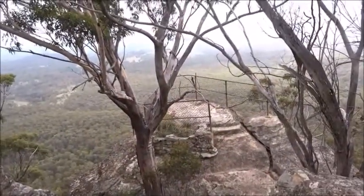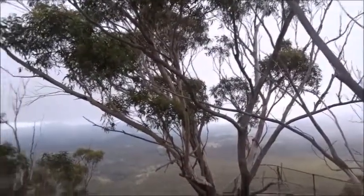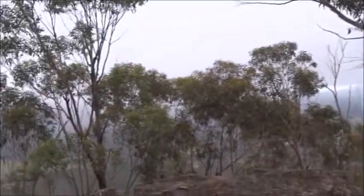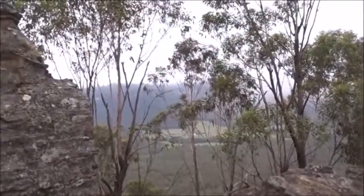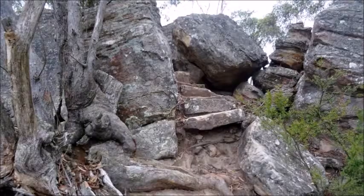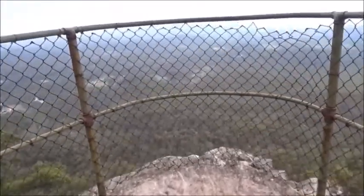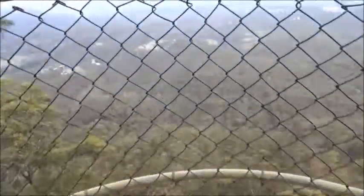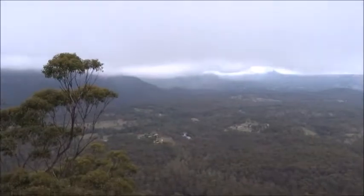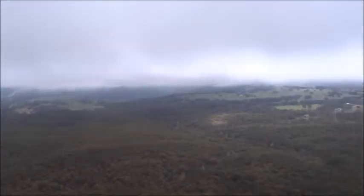This is Panorama Point and the track ends here.